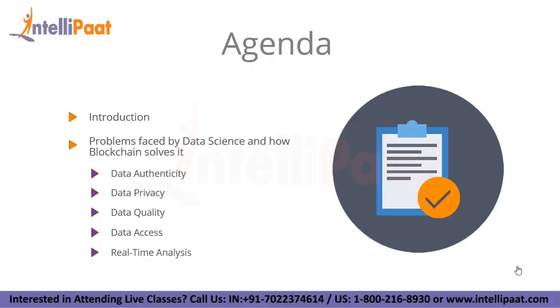Now let us take a look at the agenda for today's video. Firstly, I'll be introducing the concepts of blockchain and data science and why there is a need for these two technologies to be used in conjunction with each other. Next, I'll be moving on to the problems faced by the data science industry and how blockchain technology solves them. I'll be going through five problems: data authenticity, data privacy, data quality, data access, and finally real-time analysis.